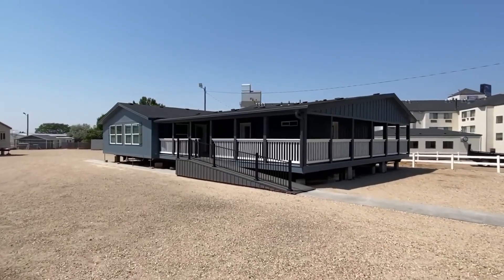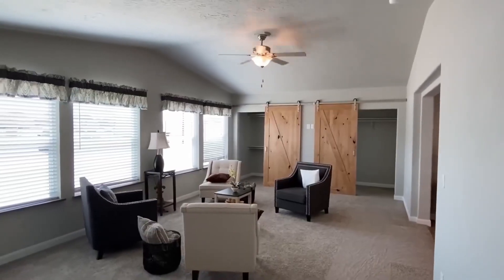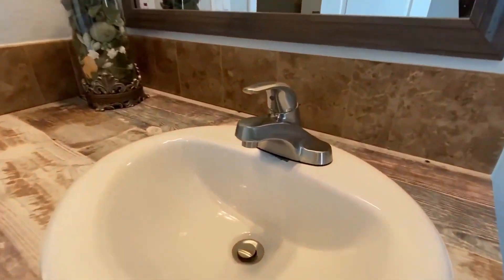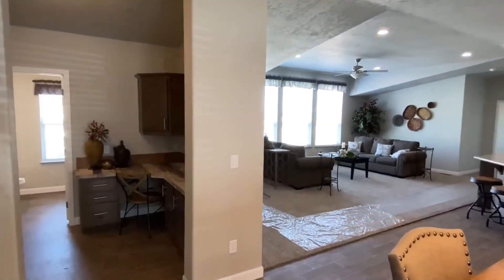Featuring four entrances for ultimate versatility, a spacious porch, a dream kitchen with a stylish island, and luxurious bedrooms.